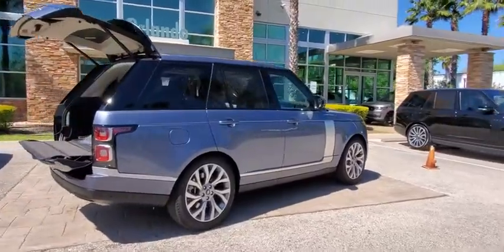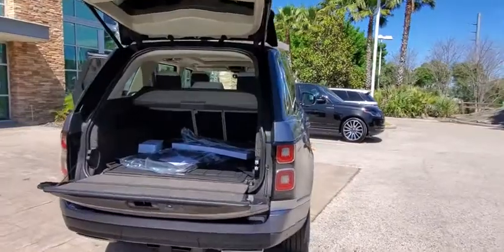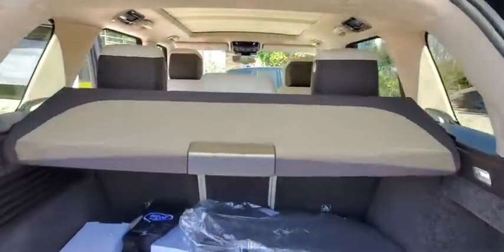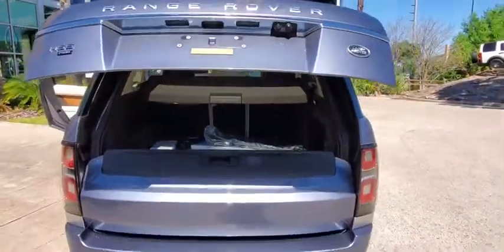Here are some of this vehicle's great options: backup camera, keyless entry, power passenger seat, steering wheel audio controls, traction control, stability control, lane departure warning, navigation system, power liftgate.